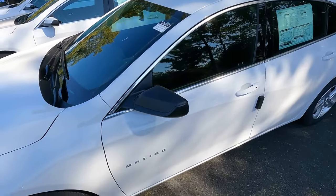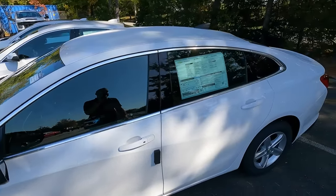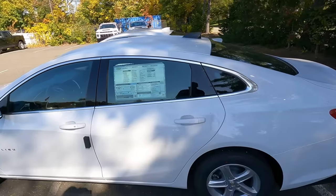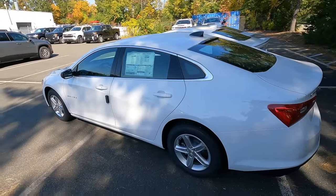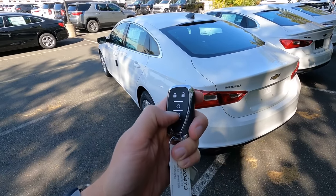You'll see more basic trim on the mirrors — just black plastic, not body color like the higher trim levels. Same with the antenna on the roof. It's a little more basic. This is the value model, the one that saves you the most money. It does have keyless entry with remote start, which we mentioned earlier.